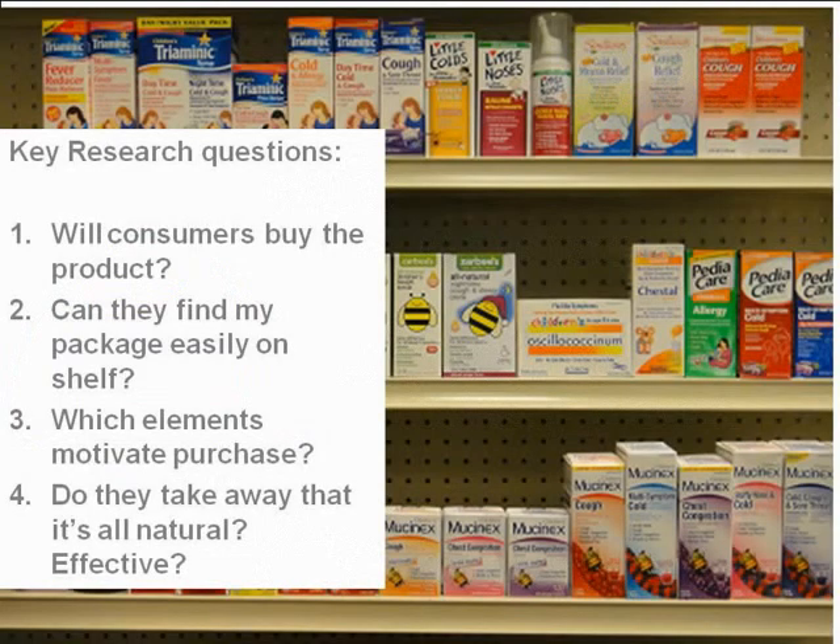Despite being all natural and having this differentiating point, Zarbi's sits in a crowded space next to very well-established cough and cold products in the children's category. What they hoped to understand is whether people would buy them, can they find them, can they differentiate them, what is helping motivate purchase, and do people understand exactly what they are about — specifically, do people understand this product is all natural and also that it is effective?